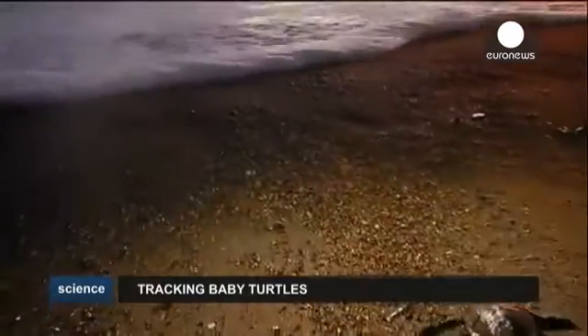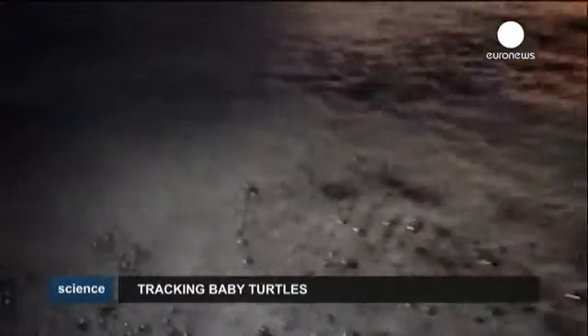We don't really even know what threats are affecting them the most and we don't know what they're doing at all. So it's this big mystery that we really need to solve in order to get our conservation on the right level. The young turtles are exposed to predators, fishing gear and the destruction of habitat.